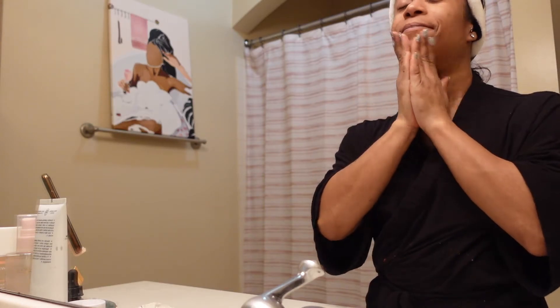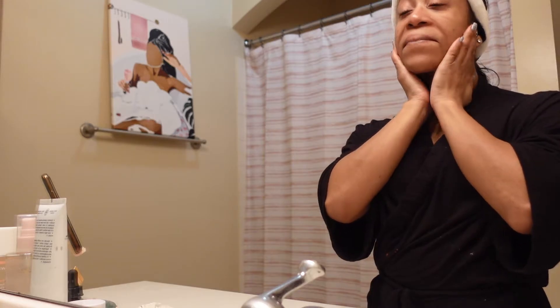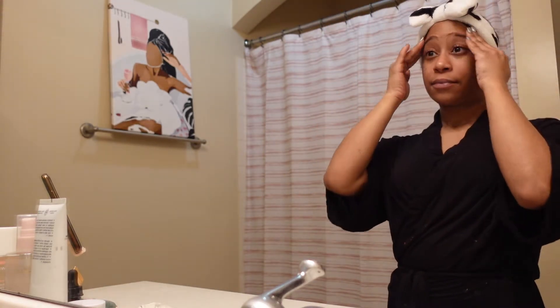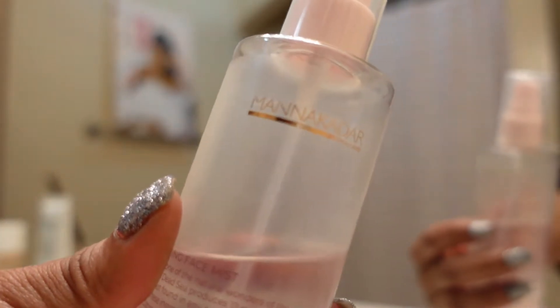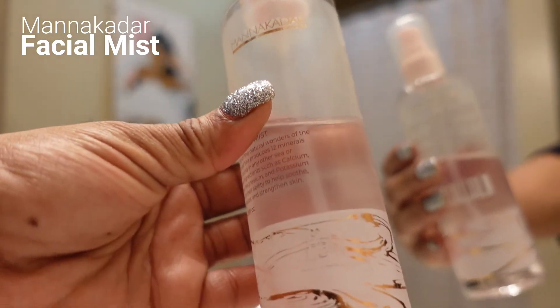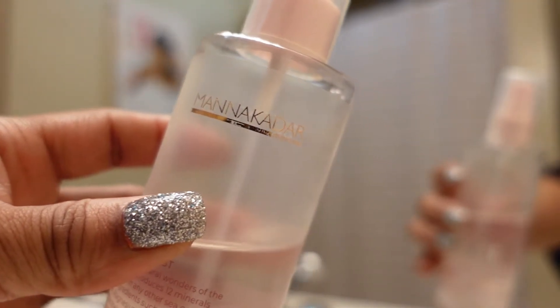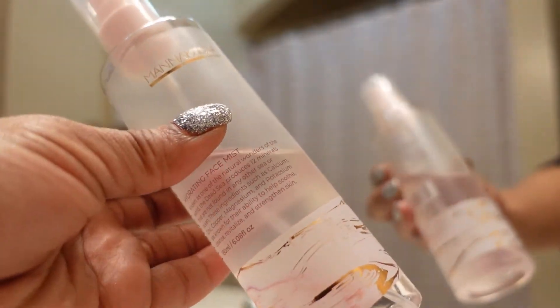I'm going to have to go to Sephora or Ulta and try to find it, because it came in my BoxyCharm box so I'm probably not going to get it again. I definitely need to go ahead and spend the money. Next is my facial mist — I think it's Manicadar, but it's a really good face mist. I think it has minerals from the Dead Sea.